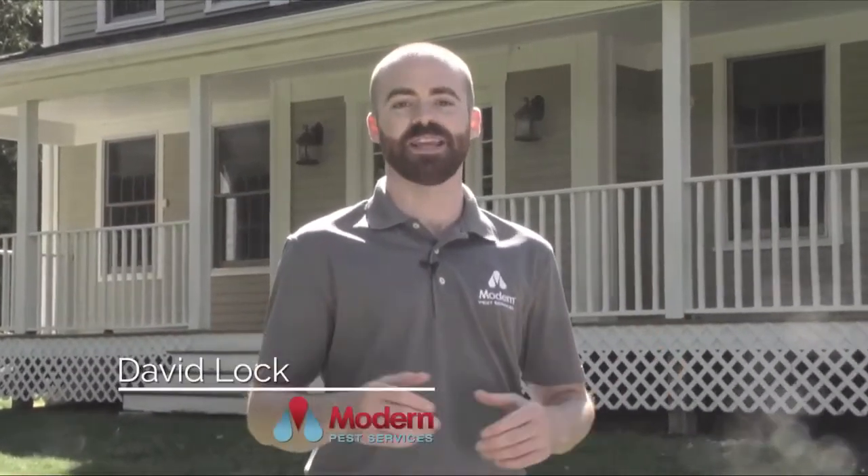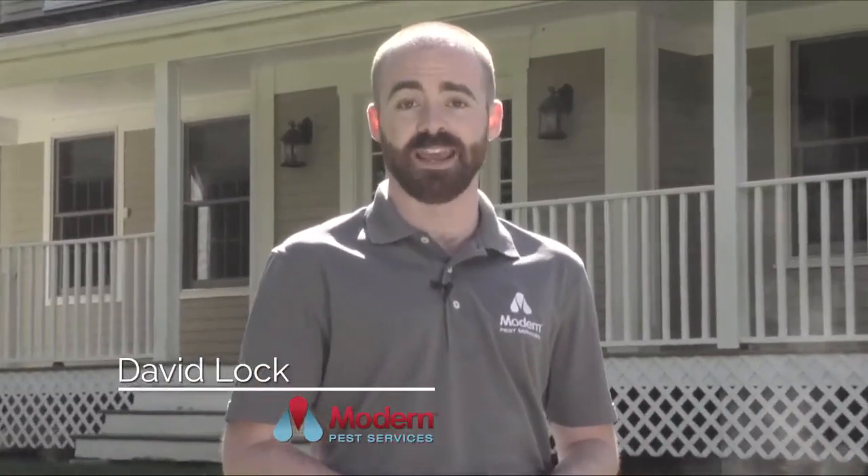Welcome to Good Bug, Bad Bug. I'm David Locke with Modern Pest Services, and this is a series about the bugs and critters you may find in and around your home.